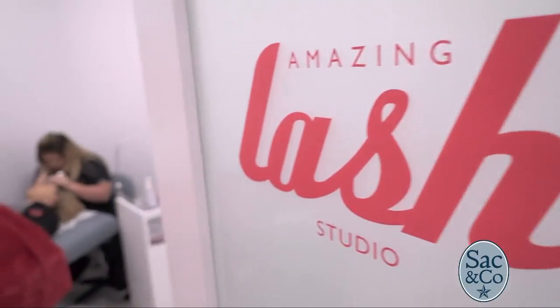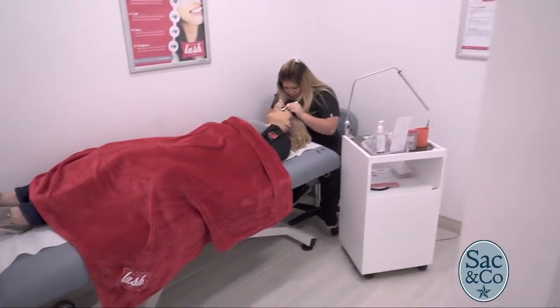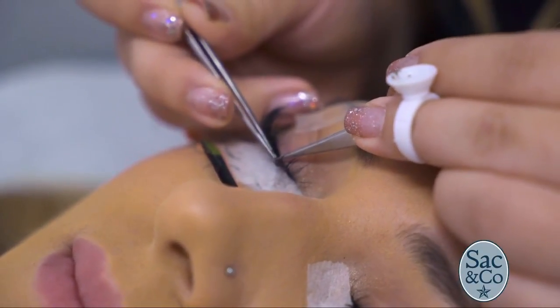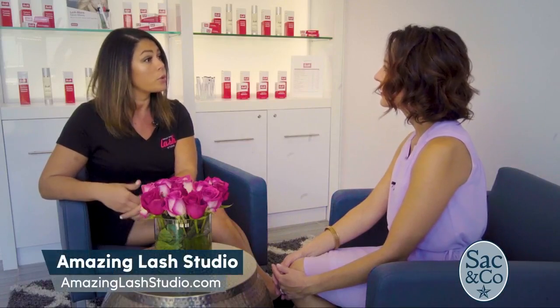Why does Amazing Lash Studio stand out when it comes to getting eyelash extensions as opposed to going somewhere else? Really, we are the experts in eyelash extensions, and it's something that we specialize completely in. So our guests are receiving the top-notch experience as well as quality in the extensions and products that we're using.